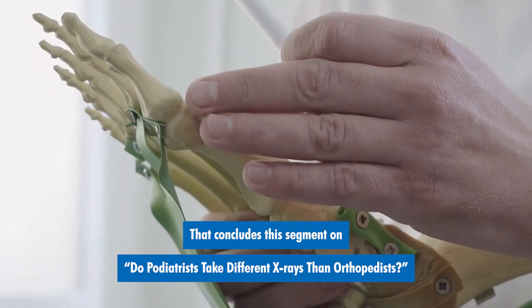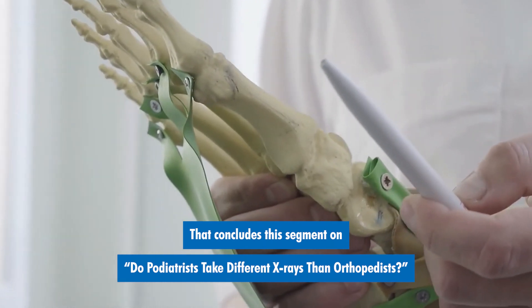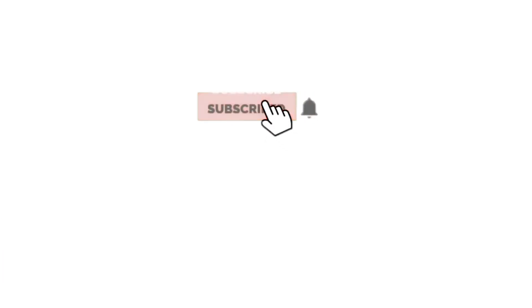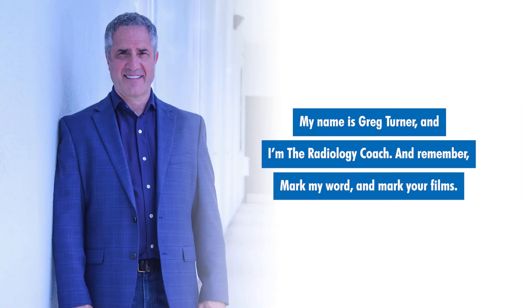That concludes this segment on do podiatrists take different x-rays than orthopedists. If you like this presentation, please select the subscribe button below this video. You can also tap the bell next to it so that we'll notify you when other great videos have posted. My name is Greg Turner and I'm the radiology coach — remember, mark my word and mark your films.